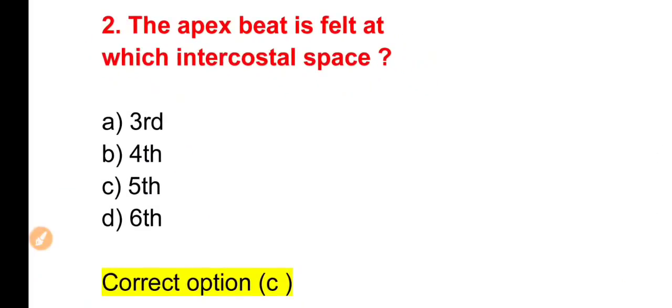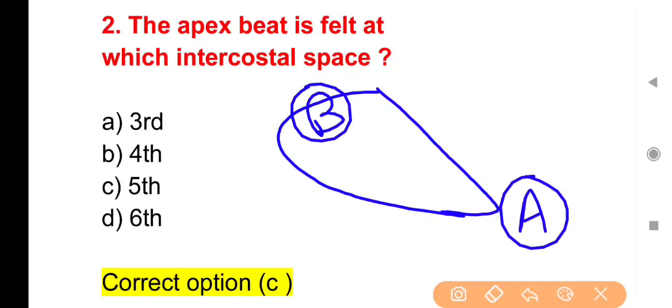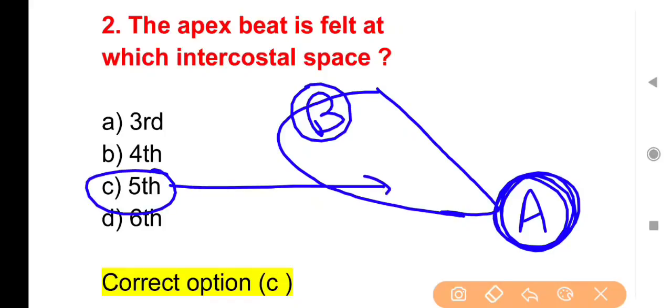The right answer is Option C — Fifth intercostal space। Heart का तीखा नुकीला हिस्सा नीचे वाला उसे apex part कहते हैं। Apical pulse लेनी हो या heart की actual beating record करनी हो तो इसी area से assessment करते हैं। Stethoscope को fifth intercostal space पर left side of the body रखकर auscultate करते हैं और जो heart rate आती है वो actual heart rate मानी जाती है।